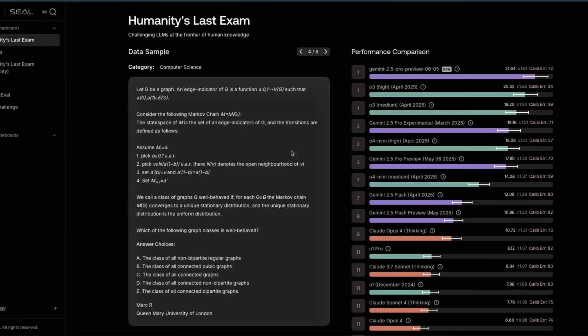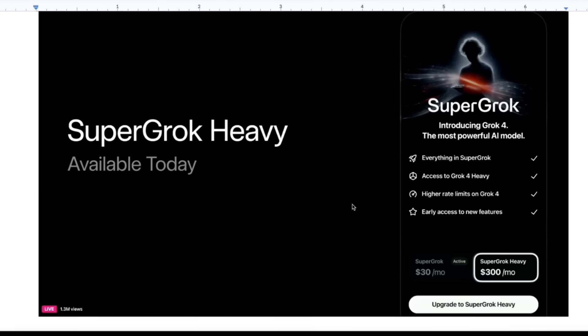Humanities Last Exam was supposed to be one of the hardest exams released earlier this year, and we already have models pushing it to almost 50%, which is an incredible improvement. But all of this is going to come with a price. The Grok Heavy or Super Grok Heavy is going to be about $300 per month, which is a huge amount of money. There is a Super Grok at $30 per month — still, this is probably the most expensive LLM you can use.